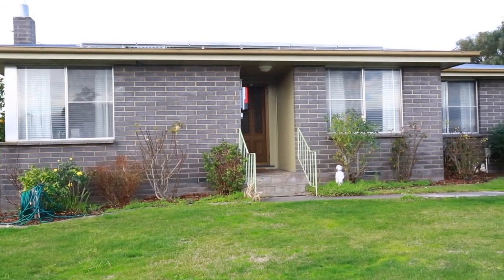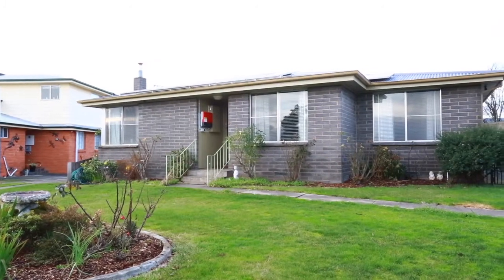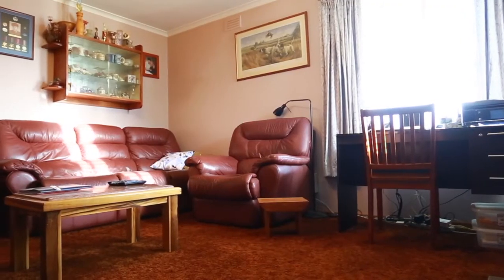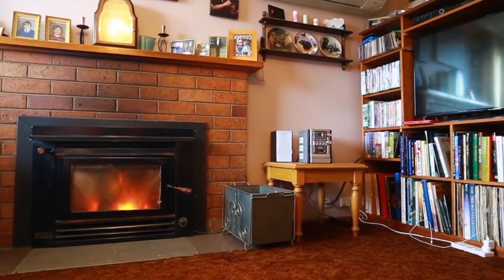This three plus bedroom brick home offers a great opportunity for both investors and home buyers alike. As you enter the spacious separate living area, you are welcomed by the warmth from the reverse cycle heat pump as well as the wood heater.